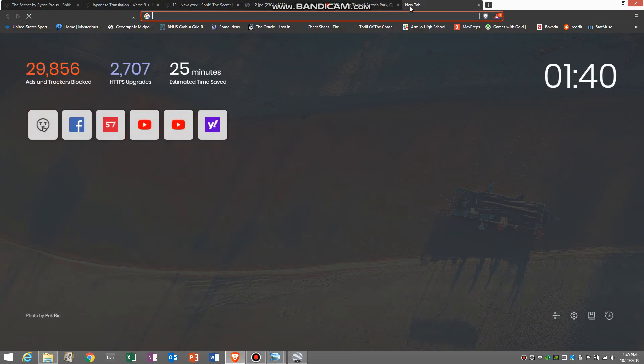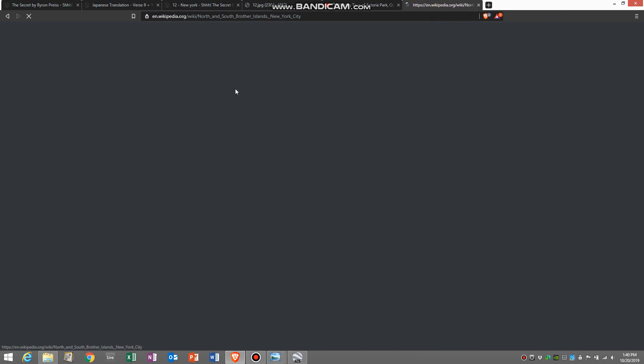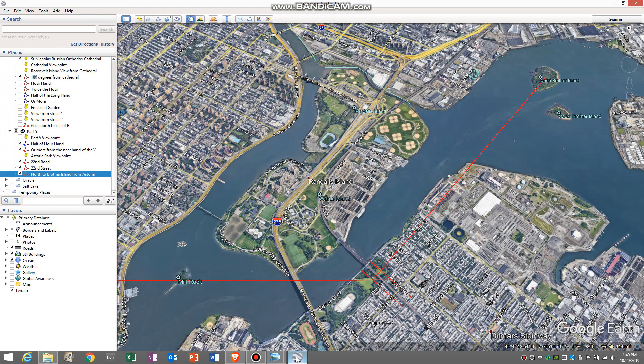That does have an interesting connection to wrap up our immigration theme, because this island was once used for the smallpox hospital that was on Roosevelt Island initially. They moved it here to North Brother Island, and it was a place where they quarantined people. I think that puts a nice little bow tie on that thread of immigration and how immigrants were bringing disease through this particular puzzle.